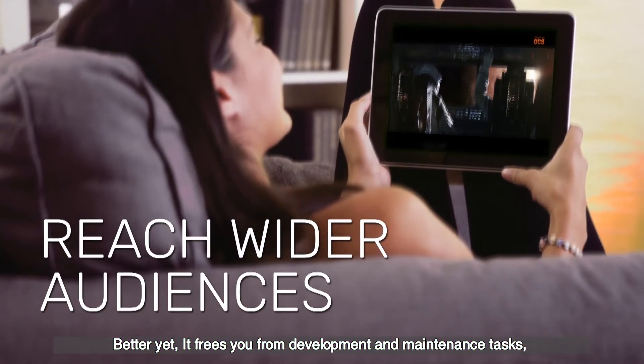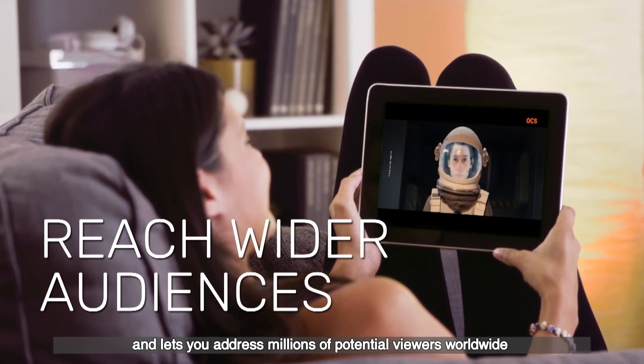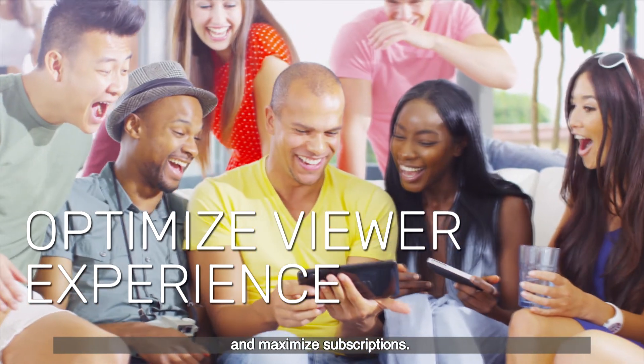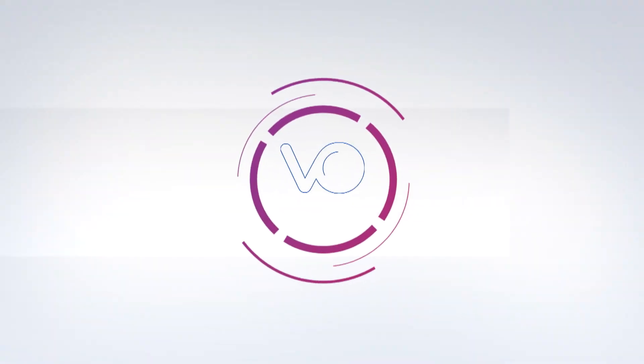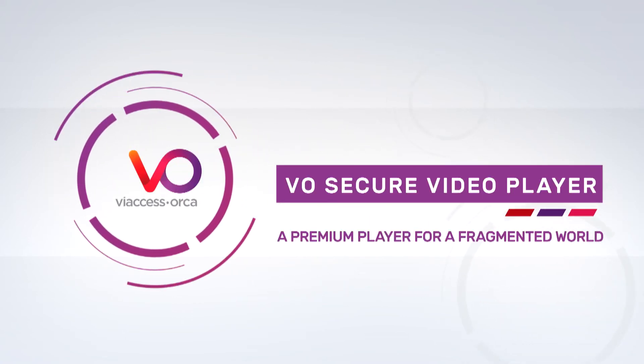Better yet, it frees you from development and maintenance tasks and lets you address millions of potential viewers worldwide, optimize their experience and maximize subscriptions. V-Access Orca Secure Video Player — a premium player for a fragmented world.